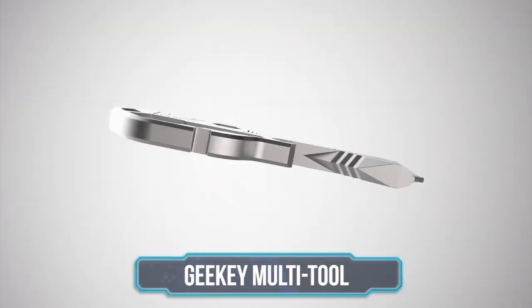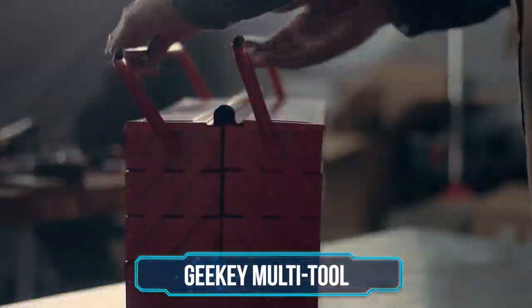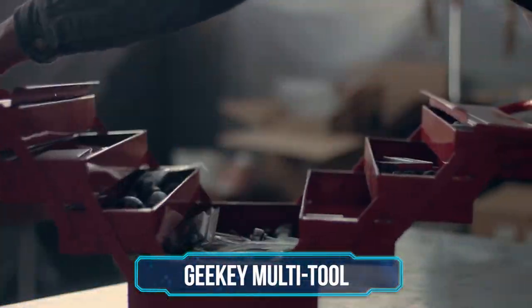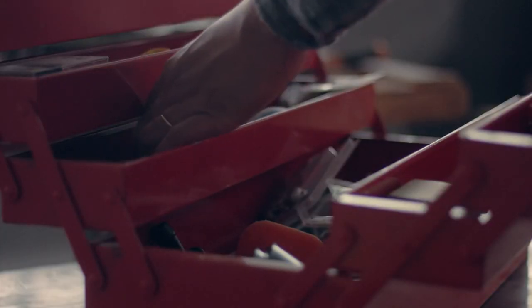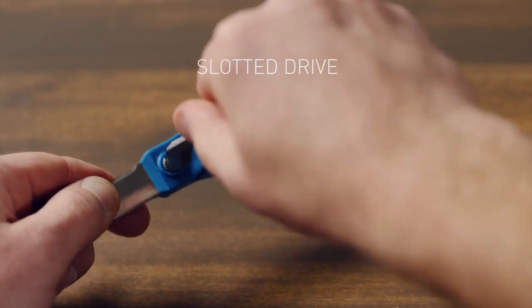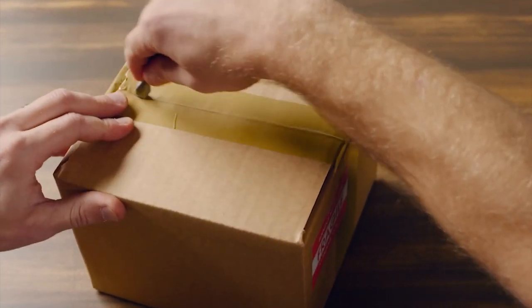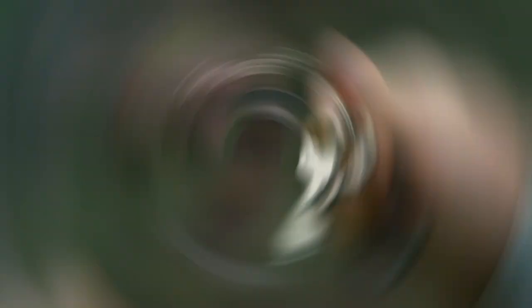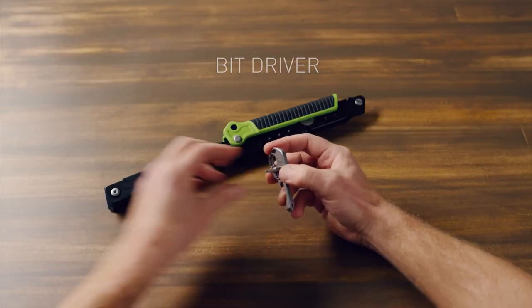Number 6: Geeky Multi-Tool. If you're the kind of person who likes to be prepared for life on the go, then you've probably carried a multi-tool around with you at some point in your life. However, it's not always practical to carry some of the larger and more bulky frame tools on the market around with you everywhere. That's where the Geeky Multi-Tool comes in. At a glance, you'd be forgiven for mistaking the Geeky Multi-Tool for a regular household key, but this clever little tool is far more than a simple door unlocking device.